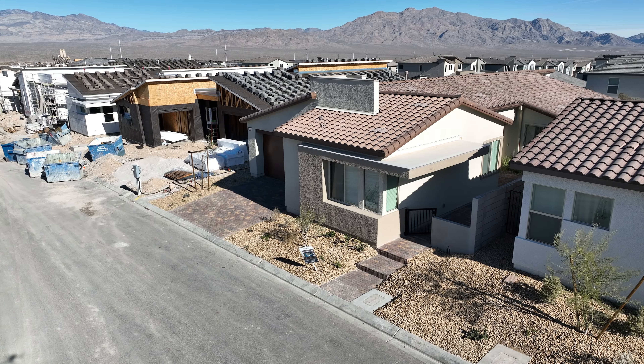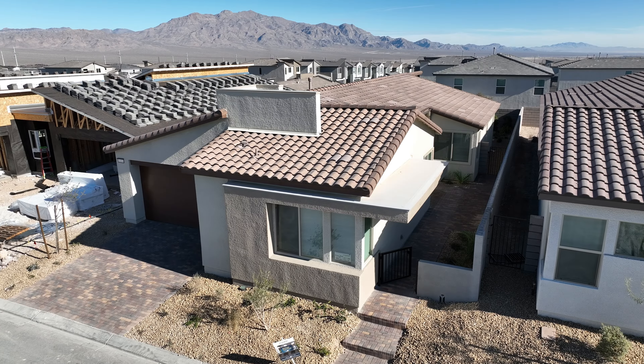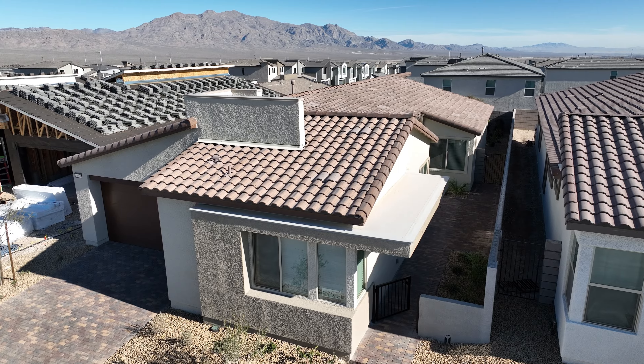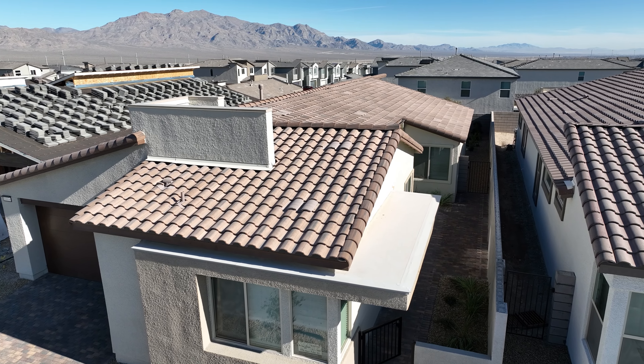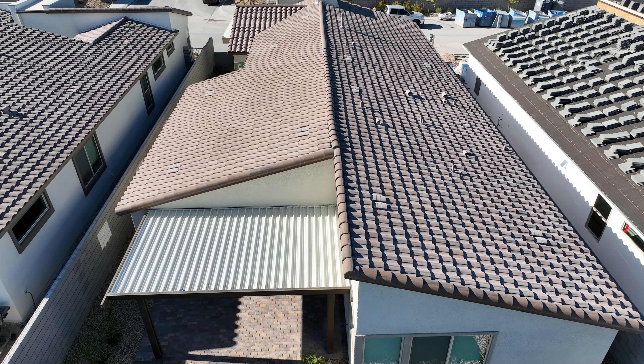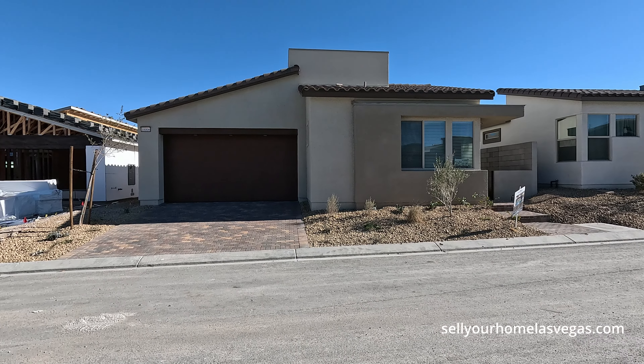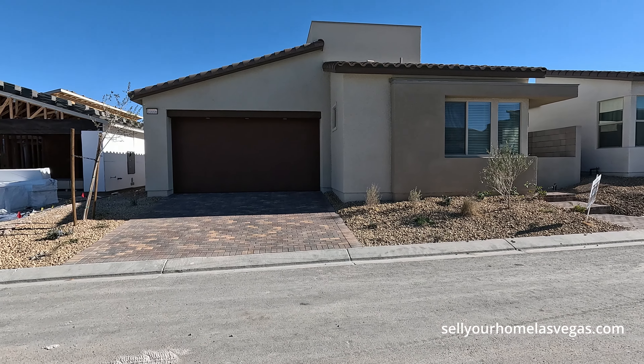Today we're going to be featuring one of their quick move-ins. This is the Plan 3 model at Aero Peak. It's a three bedroom, three bath, 2,337 square feet, 5,500 on the lot size, built in 2023. Today's price is $664,022. Move-in ready.